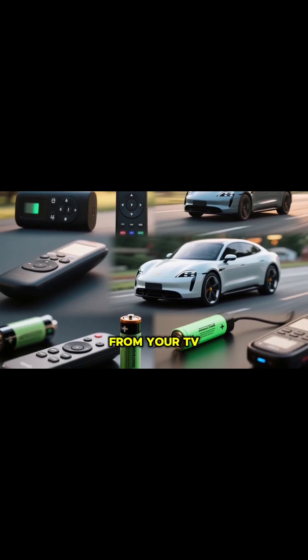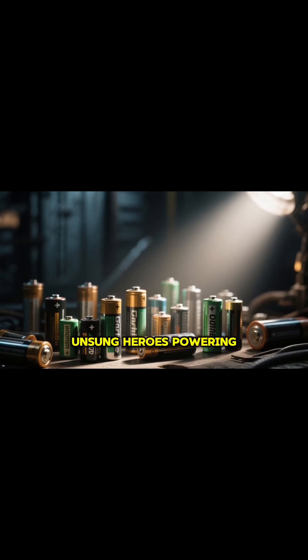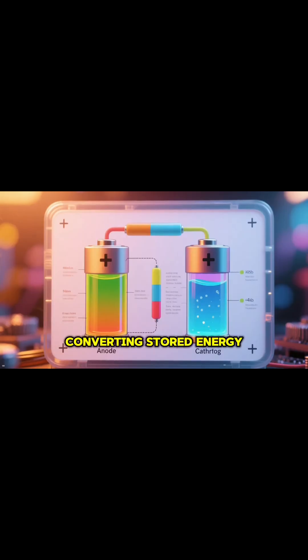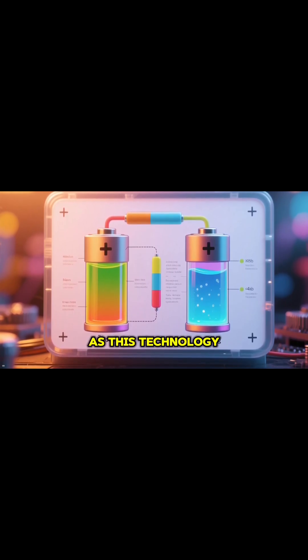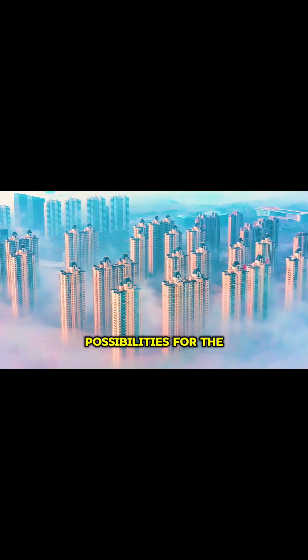So, from your TV remote to massive electric cars, batteries are the unsung heroes powering our modern world. They are tiny chemical power plants, converting stored energy into electricity using two electrodes and an electrolyte. As this technology keeps getting better, it will unlock even more amazing possibilities for the future.